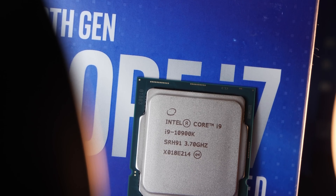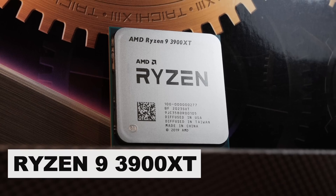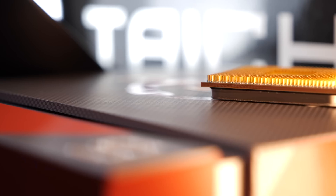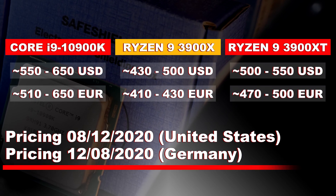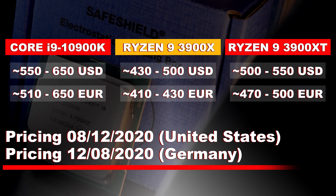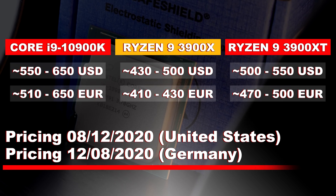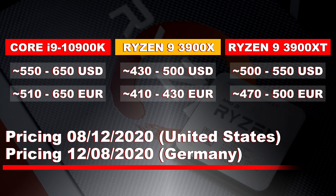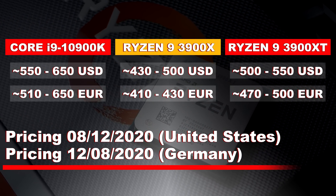Today I will compare the current Intel mainstream flagship model Core i9-10900K with the AMD Ryzen 9 3900XT. The prices at the time of producing this video look as follows. For the i9-10900K, depending on its availability, you'll have to shell out about 550 to 650 US dollars. A Ryzen 9 3900XT currently can be had for roughly 500 to 550 dollars.